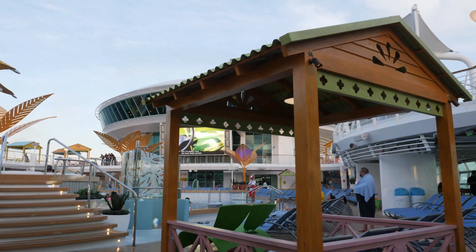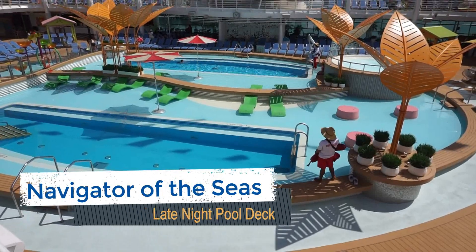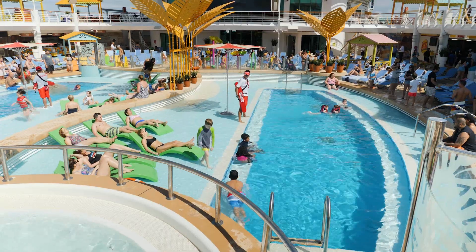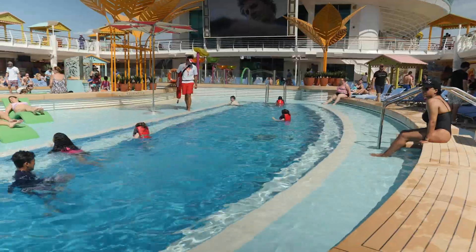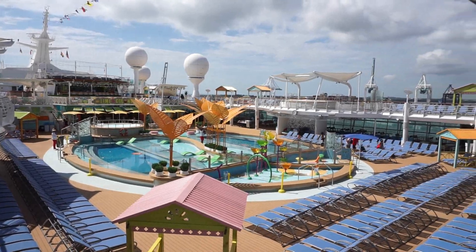Another nice addition to Navigator of the Seas is the extended pool hours. While many cruise lines close pools once it gets dark, both the main pools and adjacent whirlpools on the ship are open until midnight. Lifeguards are on duty until the posted time and there are often movies being played on the outdoor big screen. We know you want to make the most of your cruise, so a late night dip is certainly an option.